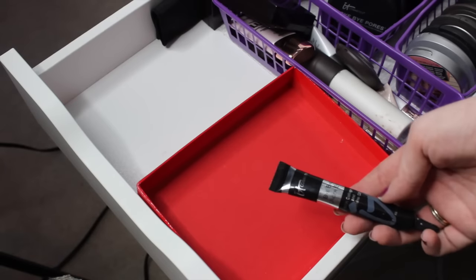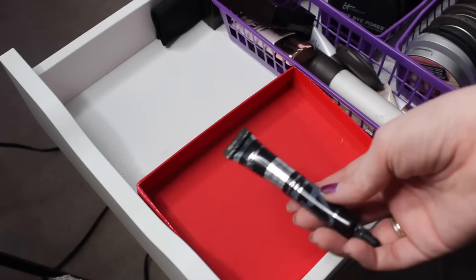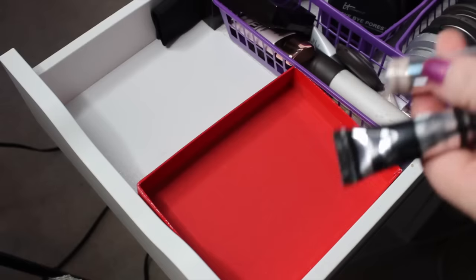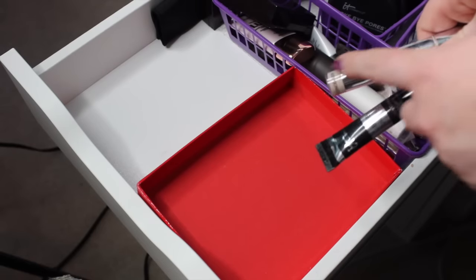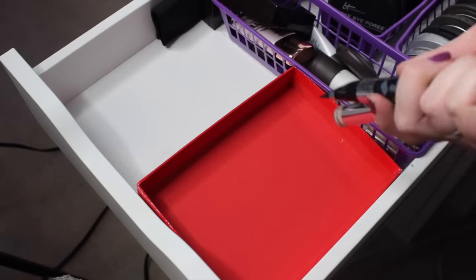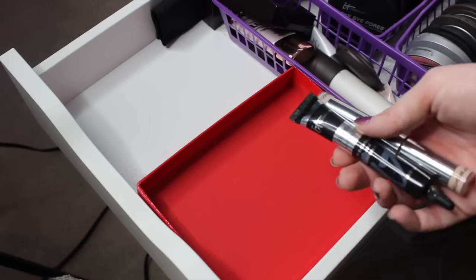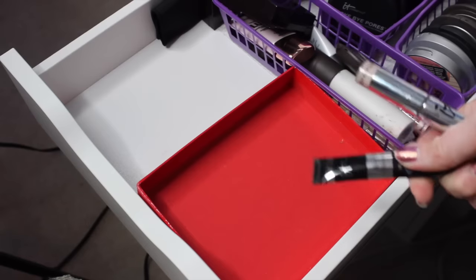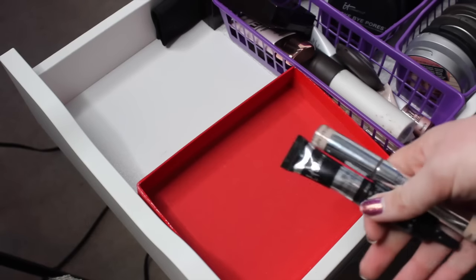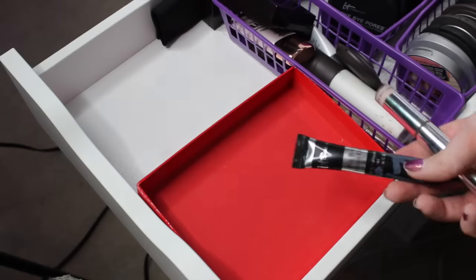The last product is this It Cosmetics Bye Bye Under Eye, which I really just feel like creases on me. And this other It Cosmetics product is also the Bye Bye Under Eye — so it could just be that formula, which I actually didn't realize until just holding these together. Kind of excessive that I have two of basically the same thing, but I just felt like it was too crepey, so I think It Cosmetics concealers just don't work great on me, and I'm going to get rid of this.